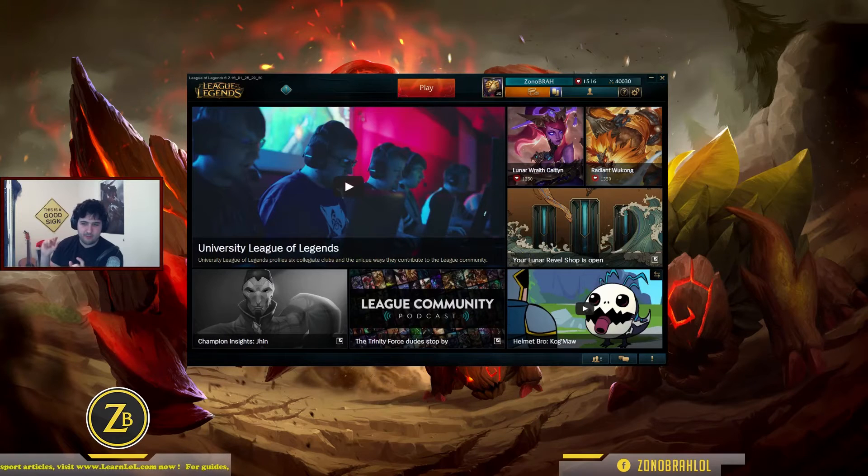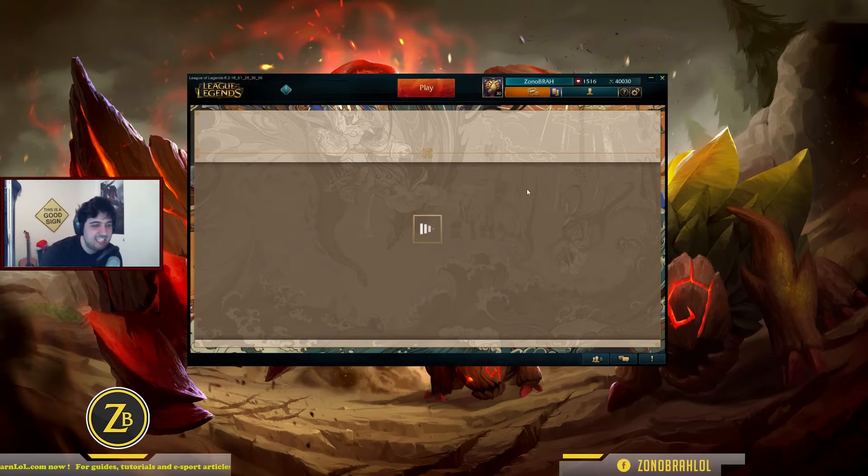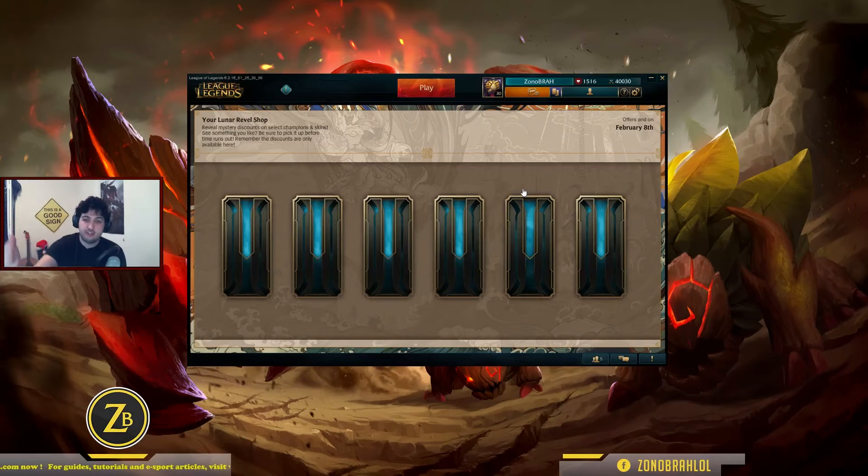It goes from 30% off to 70% off skins. So click on the button — it's exactly like the Snowdown Showdown. It's six skins, and you have until February 8th to do it. Please do it. Do not forget — if you have Smurfs, if you have level one accounts, do it. You don't know, maybe you can get really good skins. Let's discover them right now together.